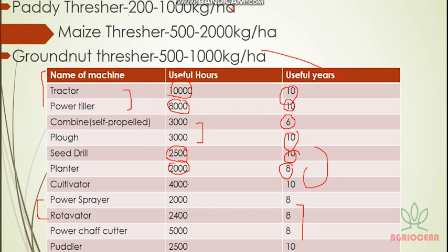Cultivator and power sprayer: 2,000 hours. Power chaff cutter, puddler: less important. The most important are power sprayer, rotavator, tractor, power tiller, plough, and cultivator — remember these for your exam.